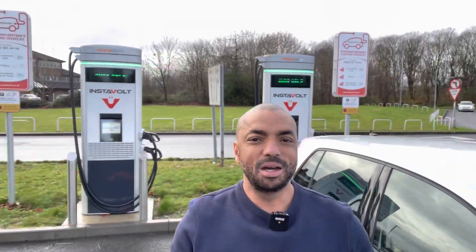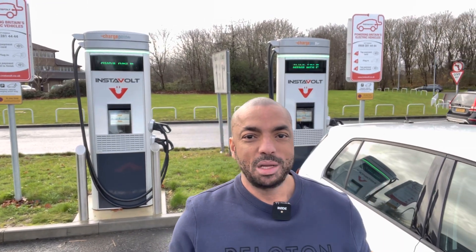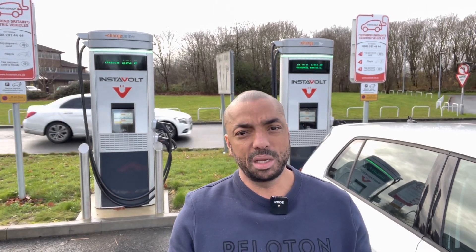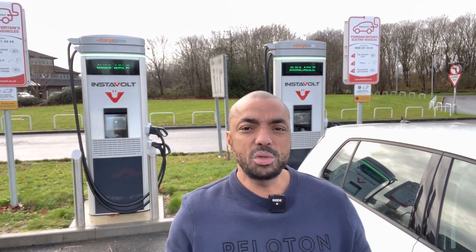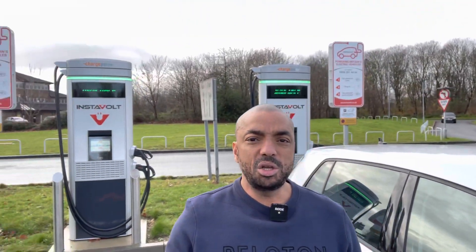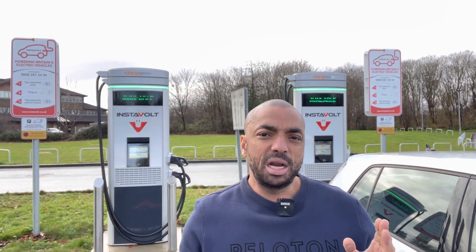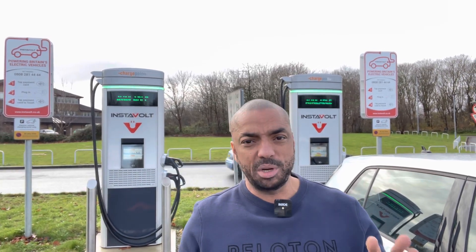Next stop is a Starbucks where in the car park are the Instavolt chargers. The reason I like Instavolt is they're tap and go, with fixed pricing at 35p per kilowatt and no connection fee. They also put a lot of their chargers next to places where you can grab a coffee or some lunch. And there is innovation within the company — these are the brand new Instavolt chargers. I've not used one of these before, but let me show you.